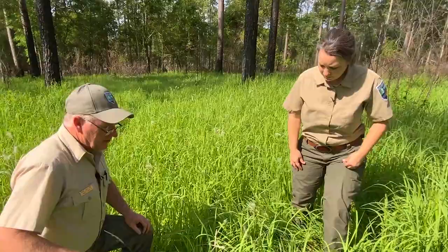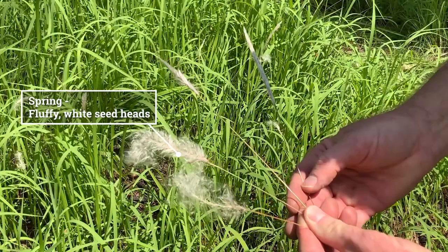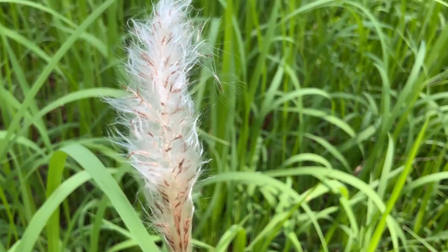Well, in the springtime Lynn, the first thing you can look for is the seed heads. As we can tell from this site right here, we have from immature, where the seed hasn't quite opened up yet, all the way to the mature seed dispersing. And about how many seeds do you think are on this flower head? There's approximately 3,000 seed per flower head there. That's a lot of seed.